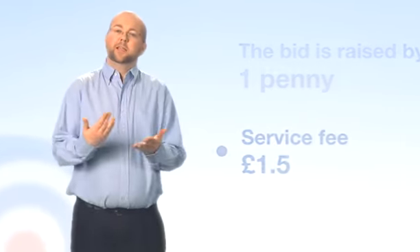Each auction has a countdown timer. When a bid is made, the auction's timer is reset to a predetermined bid time. If nobody raises the bid before the bid time is up, the auction closes and the bidder who made the highest bid wins the auction.